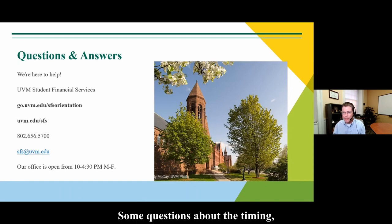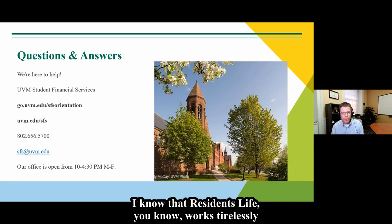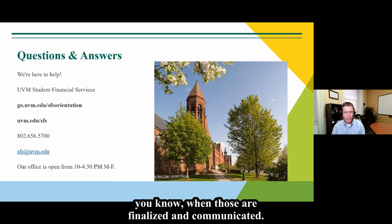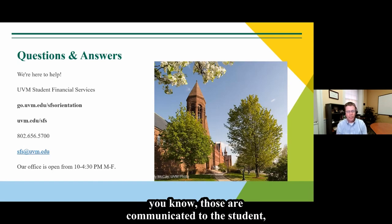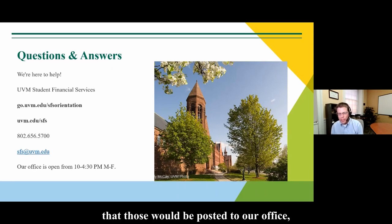Questions about the timing of housing assignments and how they are communicated. That is not my area of expertise, but I know that residence life works tirelessly over the summer to finalize housing assignments. I don't know the exact timing of when those are finalized and communicated, but shortly after they are communicated to students, any adjustment to the student's account will be posted accordingly.